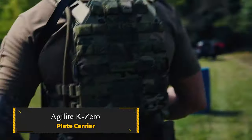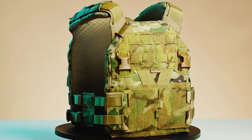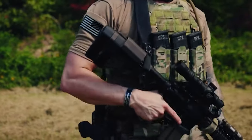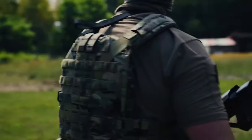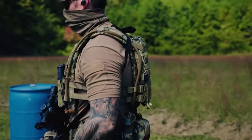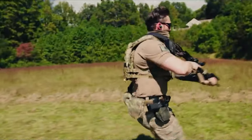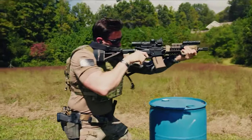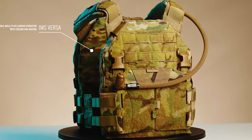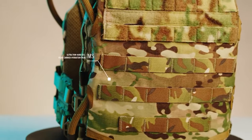Agility K-Zero Plate Carrier. The Agility K-Zero redefines armor with its low-profile, one-size-fits-all design and a customizable cummerbund you can adjust on the fly while wearing it. Agility's proprietary V-Design is a game-changer, distributing weight across eight suspension points and eliminating any hot spots.